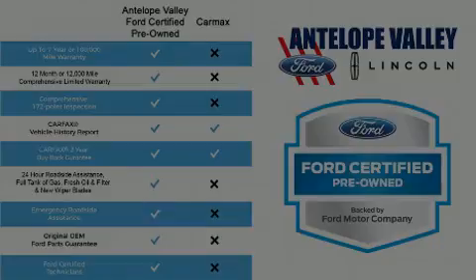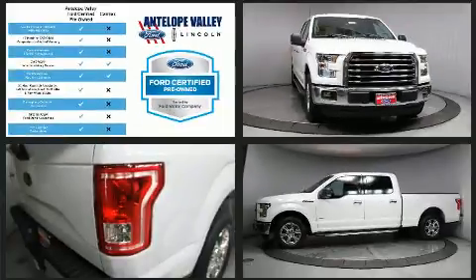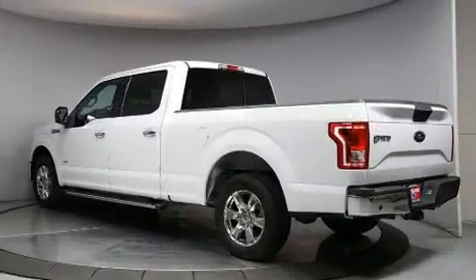Sensibility and practicality define the 2015 Ford F-150. With just over 30,000 miles on the odometer, you can be confident that this pre-owned vehicle will provide you reliable transportation. It features an automatic transmission, rear-wheel drive, and a refined six-cylinder engine.